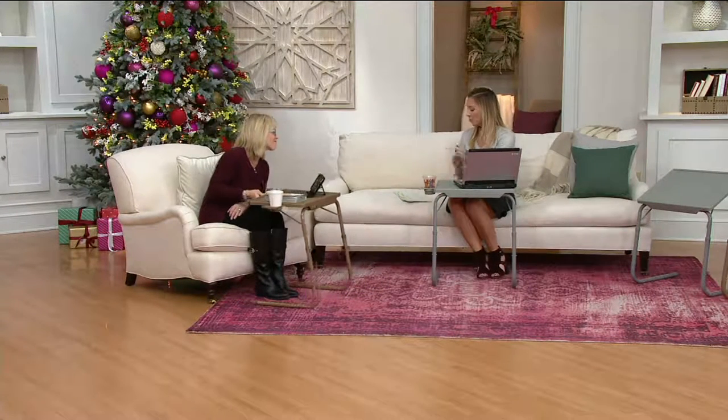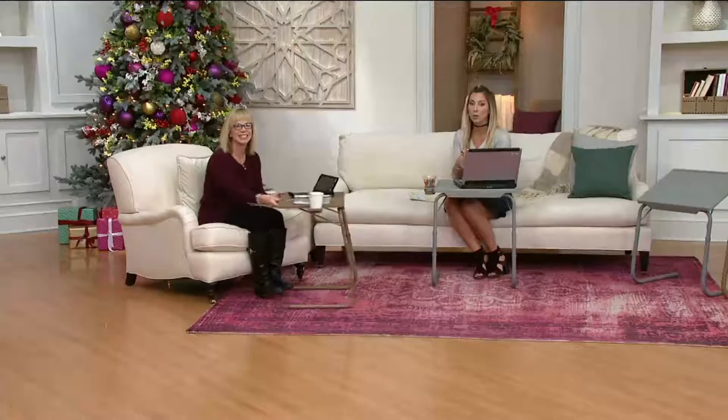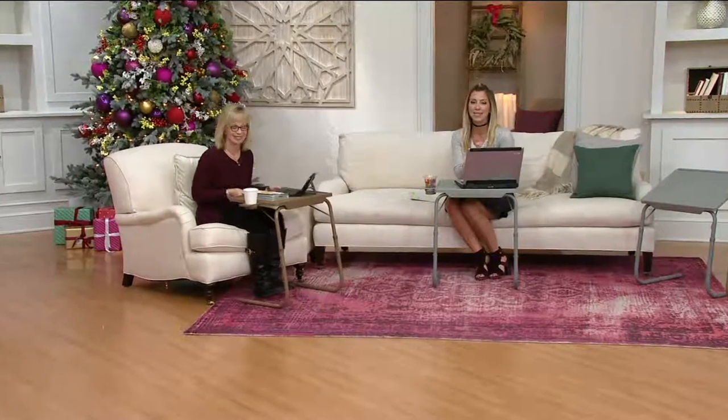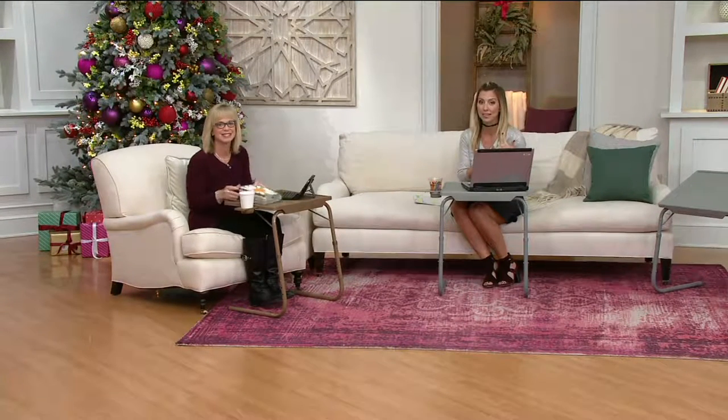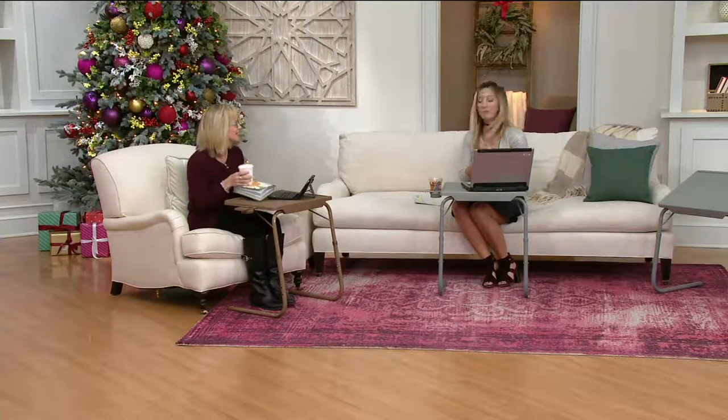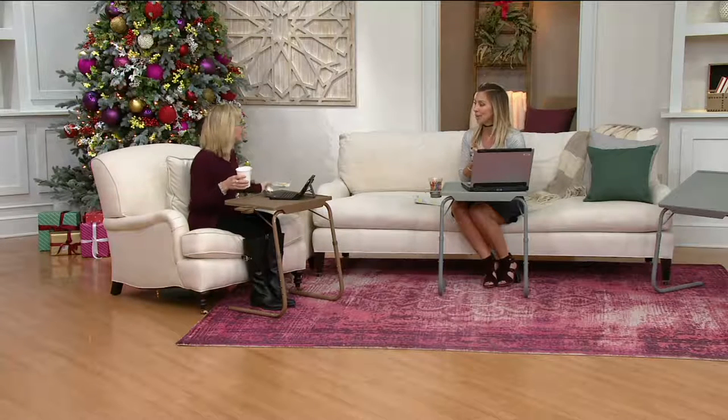And I'm here with Mary Beth Duvall. She's always bringing us great innovative products. So nice to have you with us, Mary Beth. Happy to be here. I want to just let everybody know that this is a great offer on the Table Mate because this one is about $25. And we have it not only with free shipping and handling, but a great easy pay — three monthly payments of $8 and change.